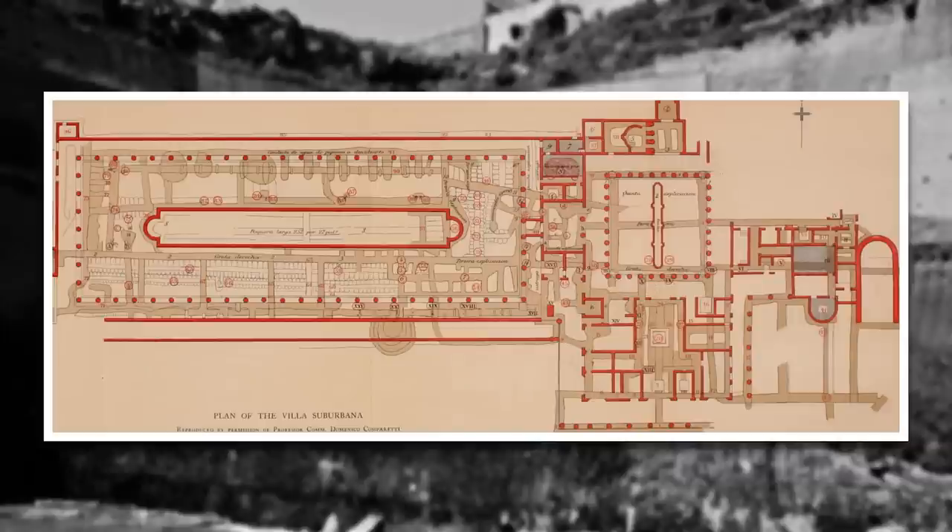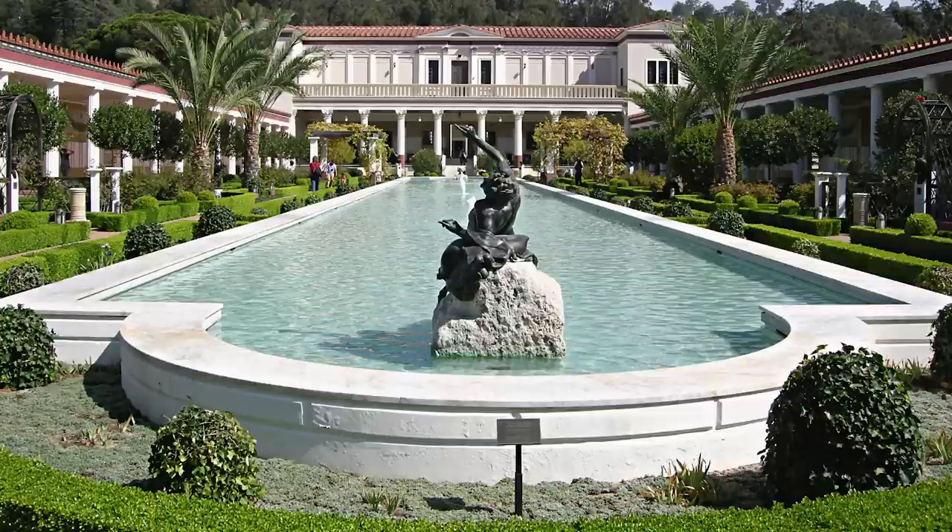In 1750, the accidental discovery of a beautiful marble floor led the diggers of Herculaneum to a spectacular Roman villa just outside the city. As the tunnels lengthened, it became clear that the building was enormous, with a facade extending at least 800 feet along the ancient coastline. The grandeur of the building can be appreciated at the Getty Villa in Los Angeles, which replicates its plan.